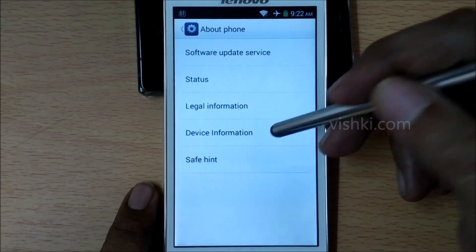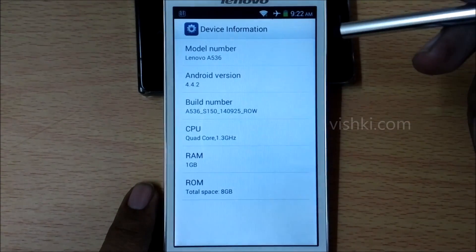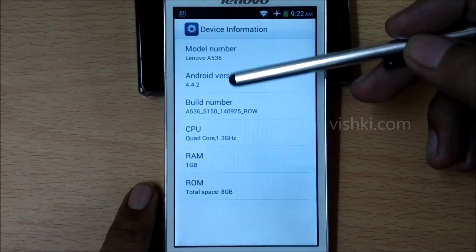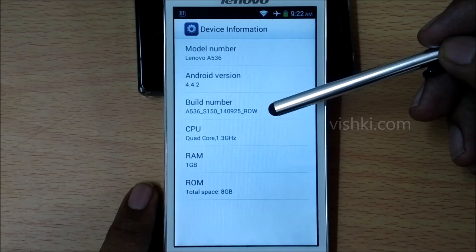Let's go to device information. You can see the firmware version on the phone here — that is the build number. The Android version remains the same but the build number has changed.